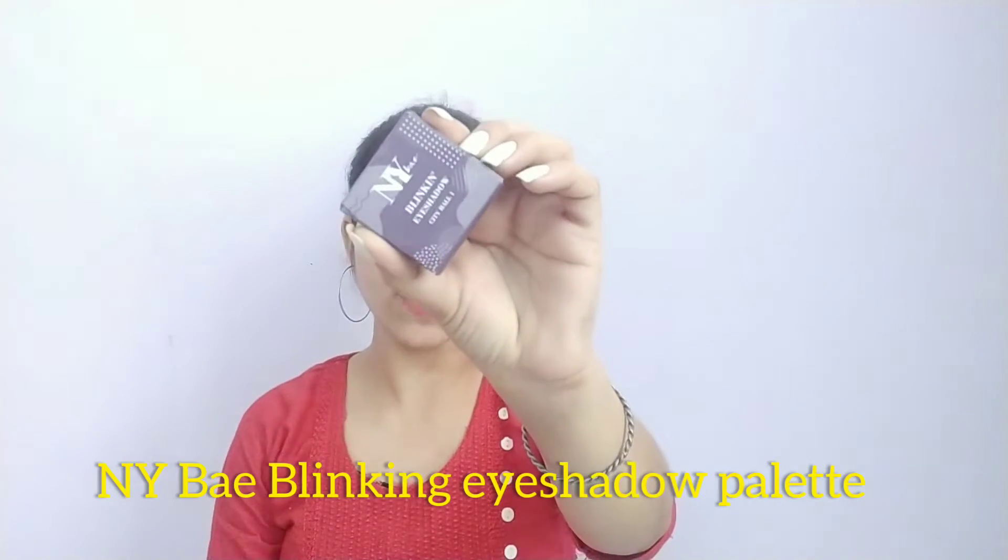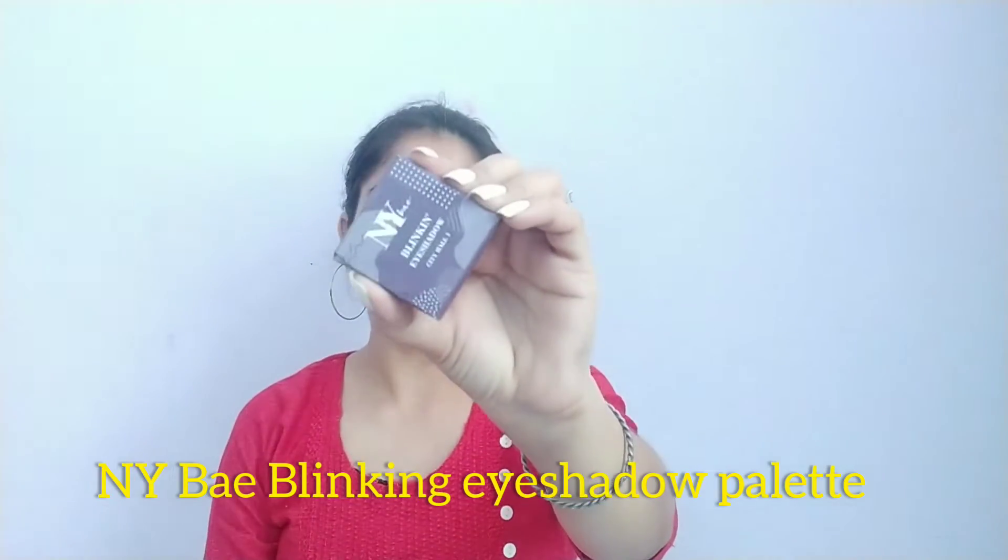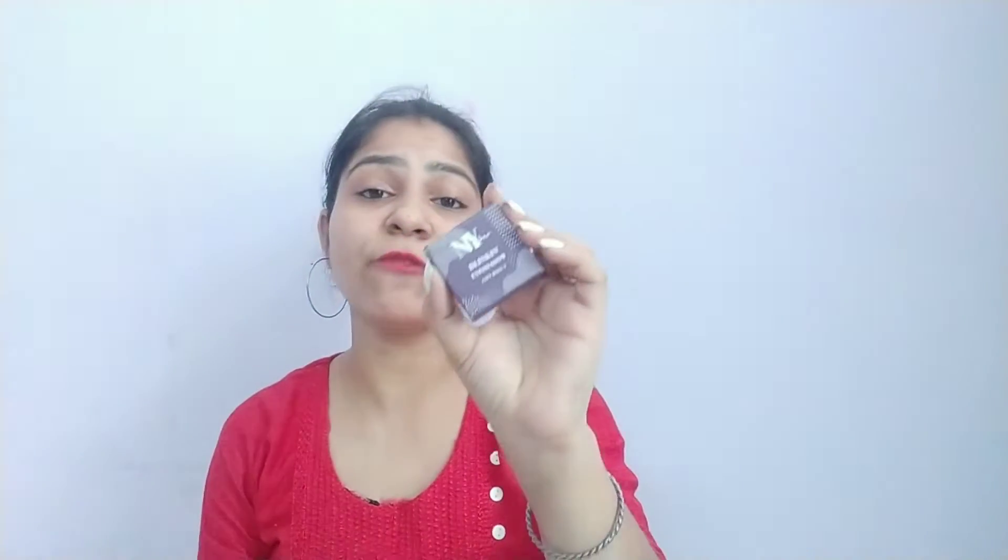The first one I am going to share with you is the NY Bay Blink In Eyeshadow City Hall 1 eyeshadow palette. There are very few shades in it — the shade I've put in my palette is purple, and it is shimmery.